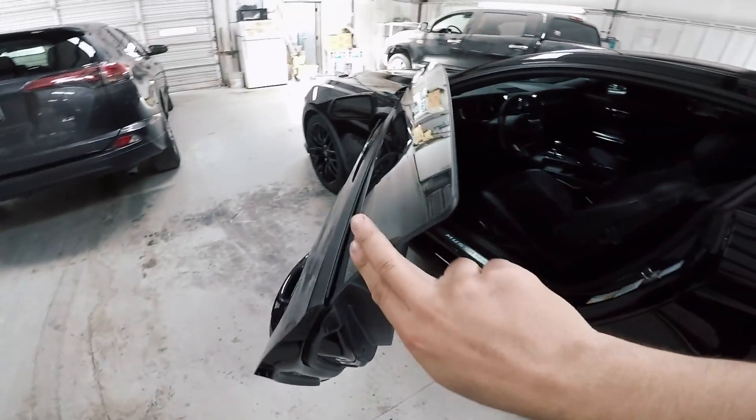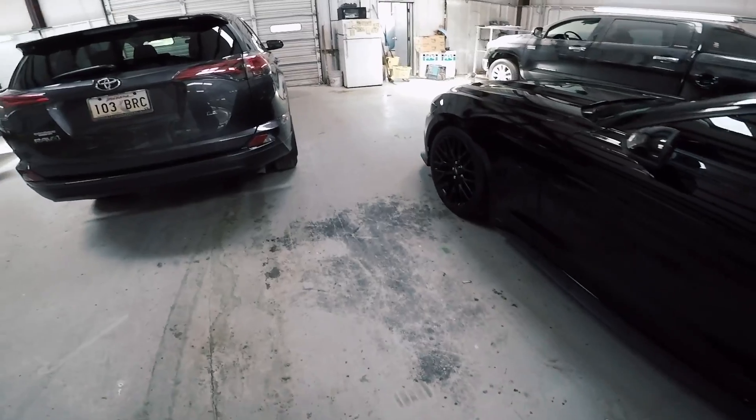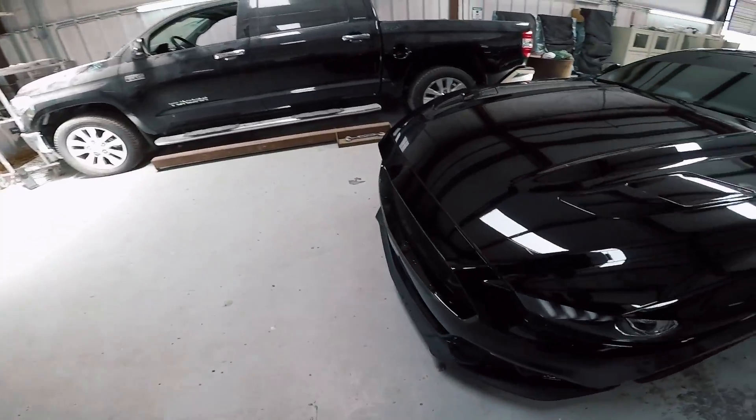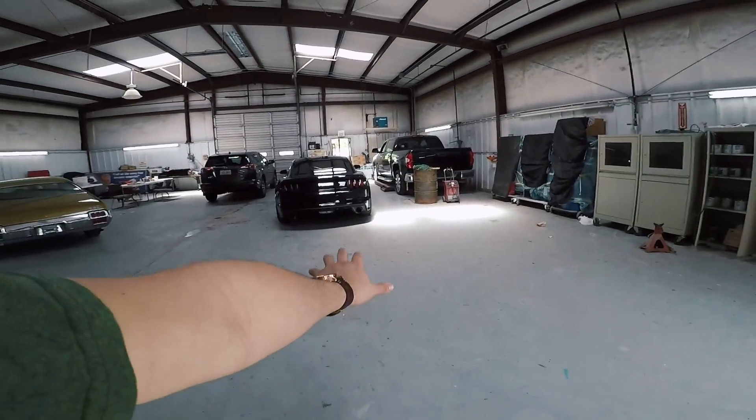I always get separation anxiety whenever I have to leave this car places. Oh well — next time I see you, you are going to look much better.